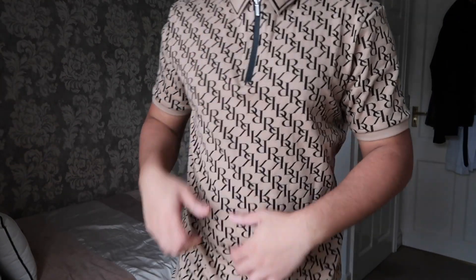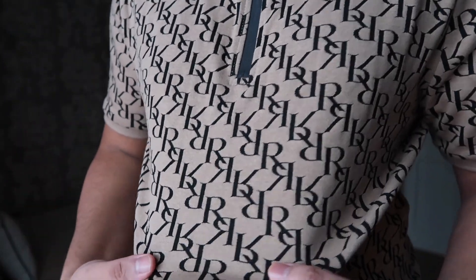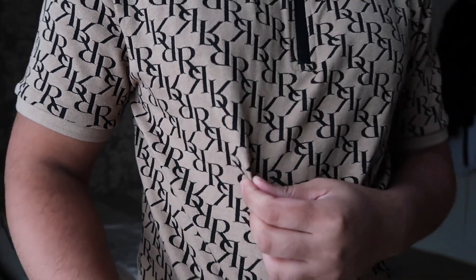So this is what the polo colour looks like — I'll show you the print up close. It's just an R like that with a reverse R next to it. It reminds me of the Fendi kind of pattern. I really like the print and the tan camel colour. That looks really nice and it goes well with my skin tone as well.